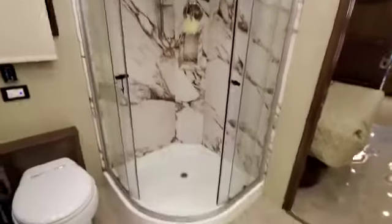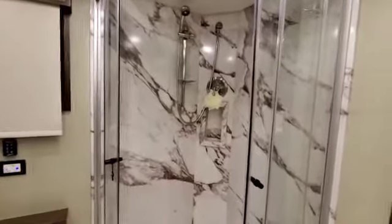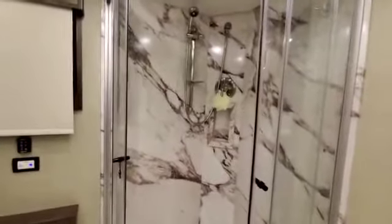The shower is actually kind of too big in a way — because of the water pressure, if you have it on full you'll run out of water faster. So I had to keep it on low pressure, which means I'm basically hugging the wall.